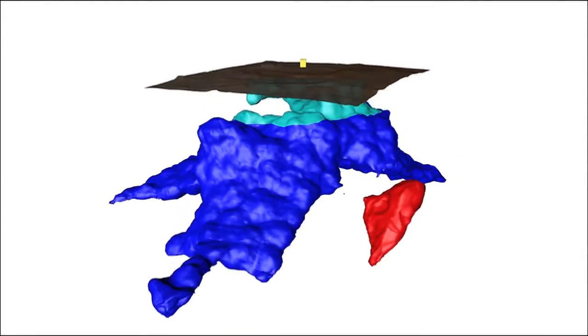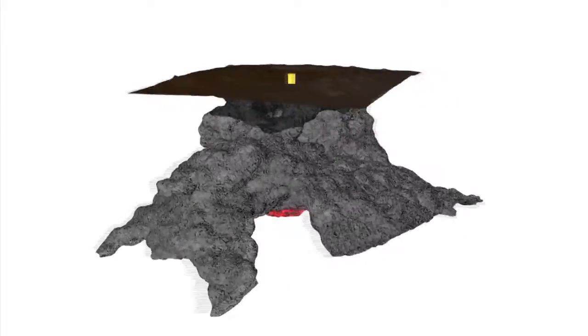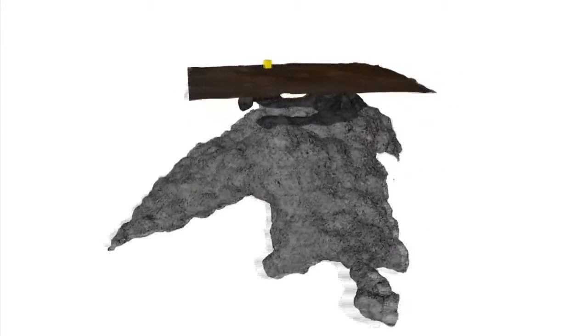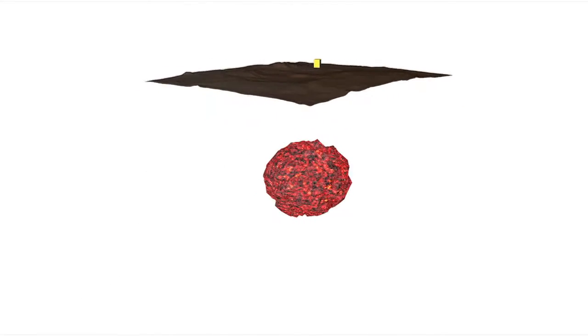Emily's team found that the magma chamber stretches beneath most of the caldera. The magma chamber is just over two miles below the surface and it contains between 0.2 and 1.2 cubic miles of magma.